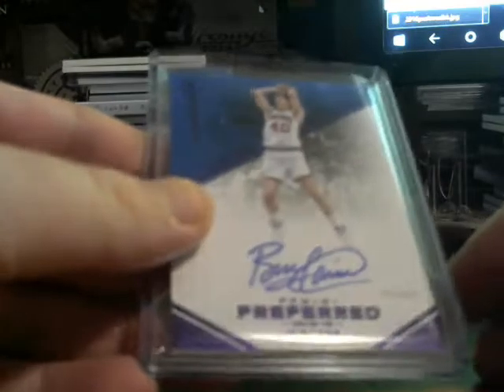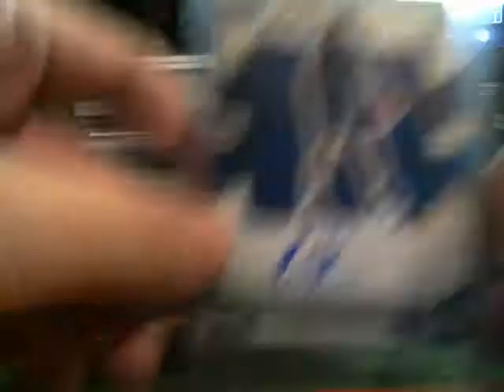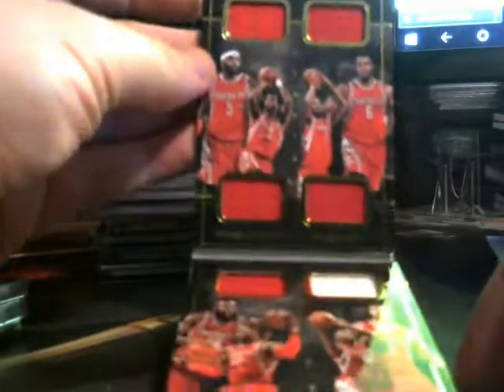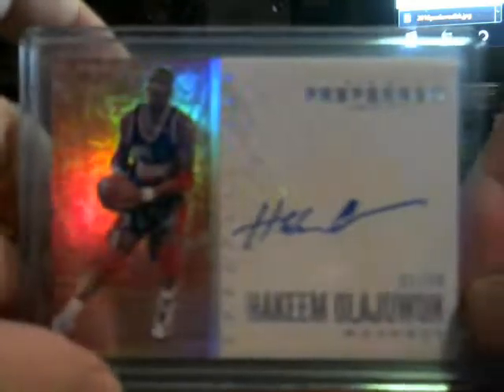Now for something a little nicer — numbered to 50, Kevin Durant auto. Numbered 29 to 49, Bill Lane Beer auto. Racon Holmes, numbered to 99 for the Sixers. Eight-way book for the Rockets. Autograph, number one of 50, Hakeem Elijah-Wan for the Rockets.